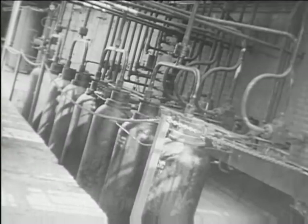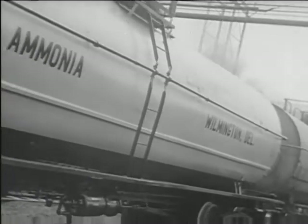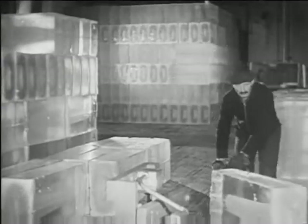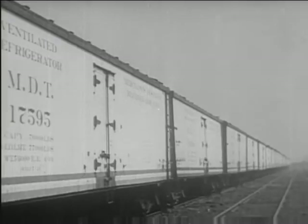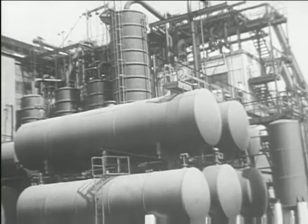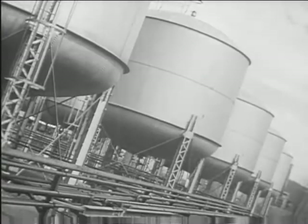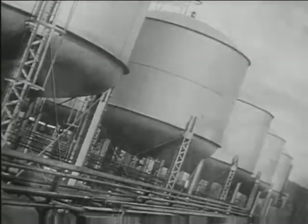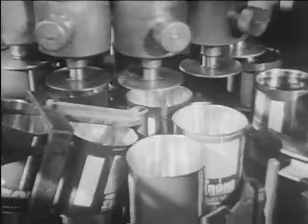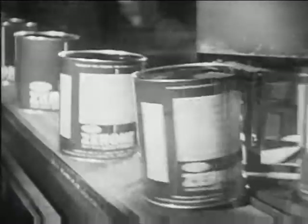In other fields too, water, air, and coal contribute to our comforts and protection. Ammonia, changing from a liquid to a gas, absorbs heat, lowers the temperature, and gives us refrigeration. Water, coal, and air, when chemistry takes a hand, can blow hot or cold. Change the mixture of gases, vary the pressure, and you have the chief ingredient of a zero — an anti-rust, anti-freeze solution for your motor car.